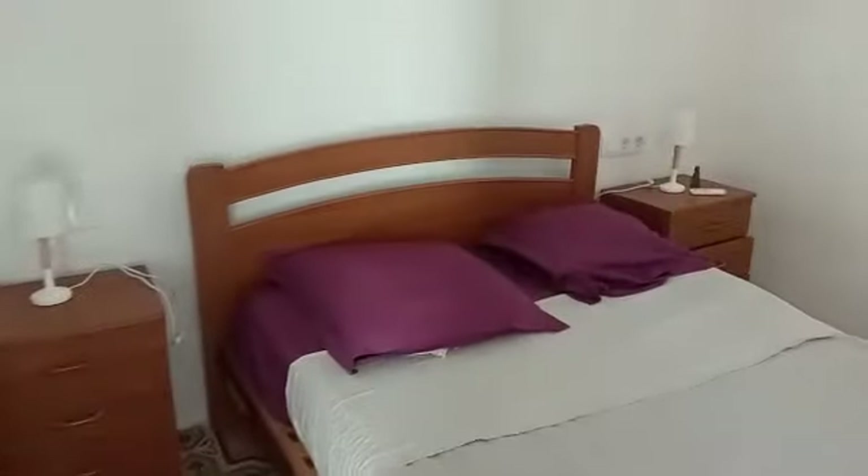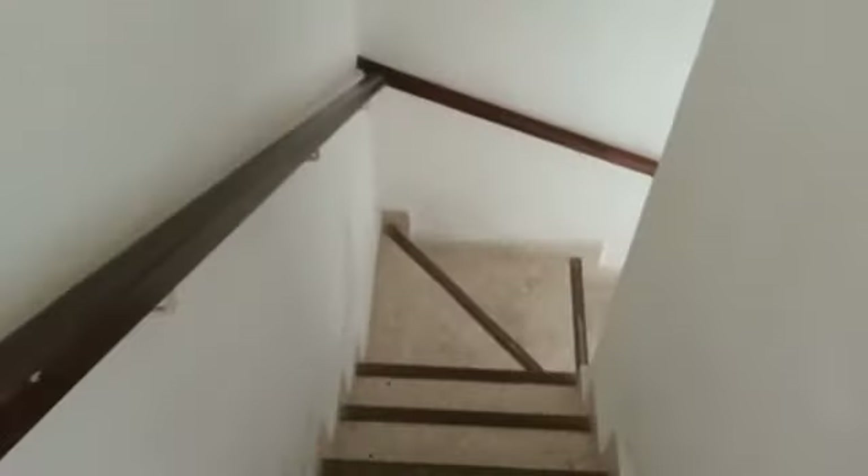Coming back inside here. So this is a double bedroom. And some big wardrobes there. Nice original doors. So three bedrooms, one separate toilet at the moment. And down to our ground floor.